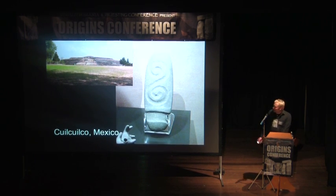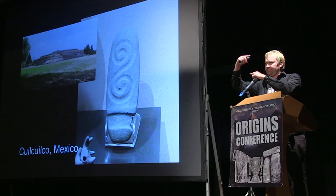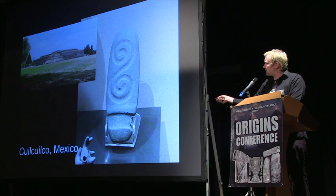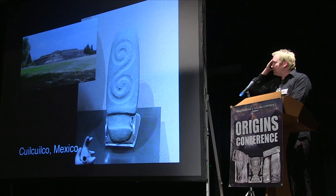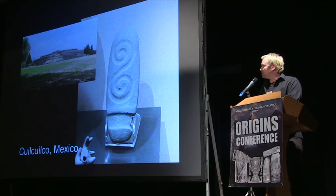I find that particularly interesting, especially as this beautifully carved double spiral — it's not huge, about this big — some kind of ceremonial device was found there. So we have to question what was going on.